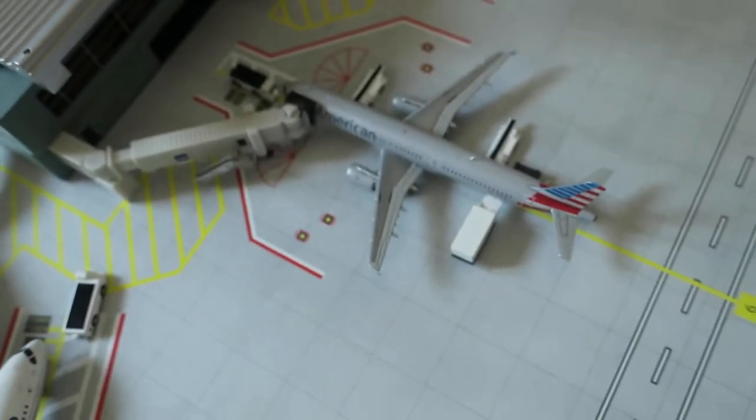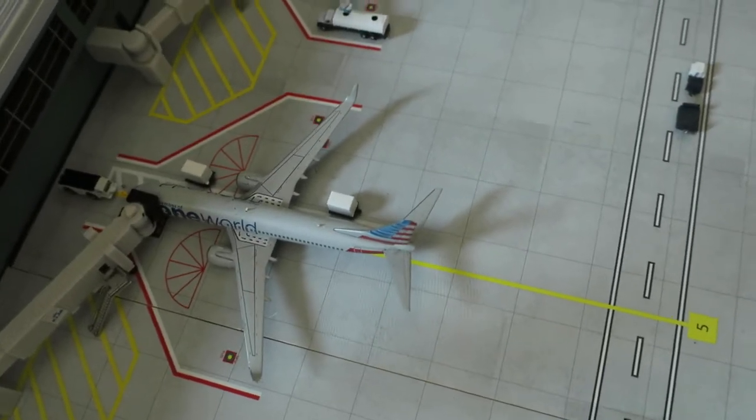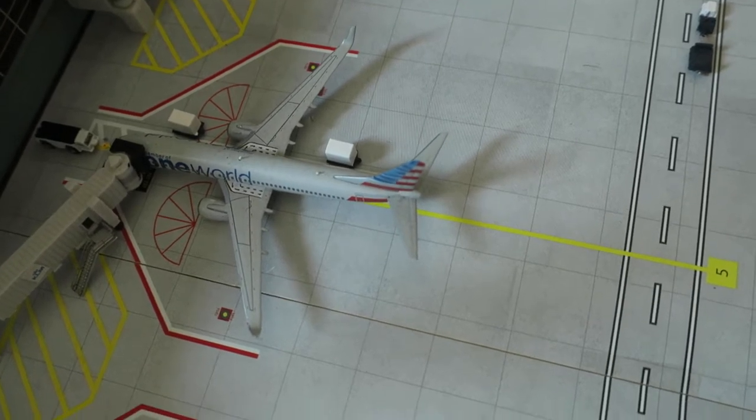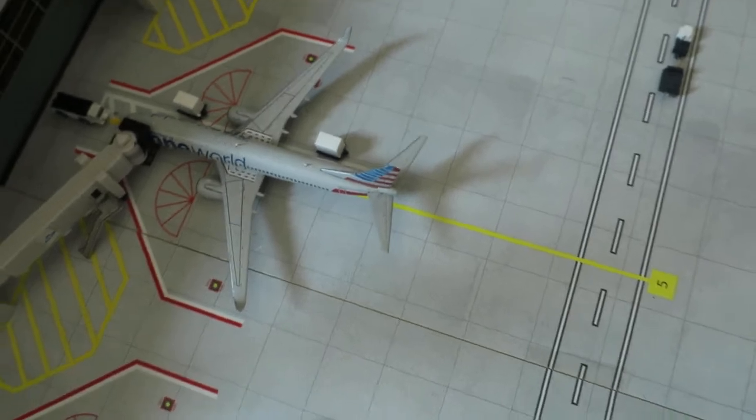American Airlines A321, headed right from Mexico City and will depart to Montreal. American Airlines Boeing 737-800, one road delivery, headed right from Boston and will depart to Philadelphia.